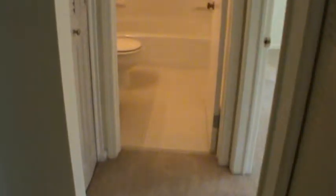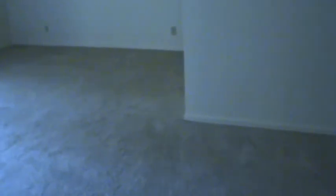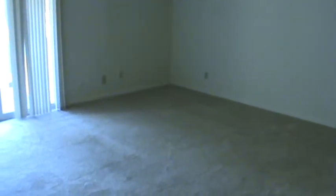Bathroom. Once again, this is just our standard bathroom, not updated like we've done with a lot of our other units. But very functional. And for Cascade, hard to beat the deal. This is unit A6, the Villas of Cascade.